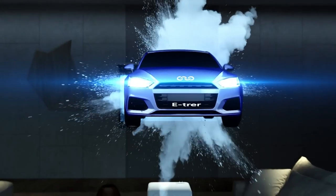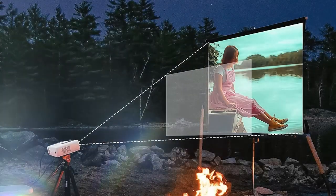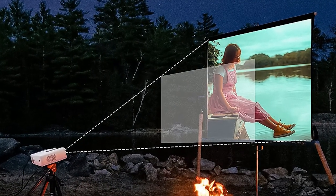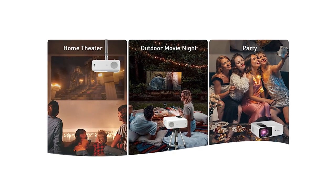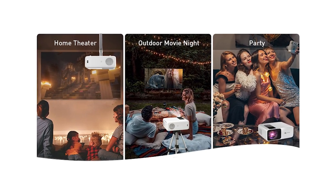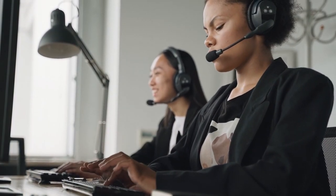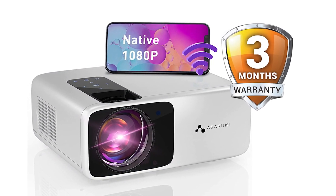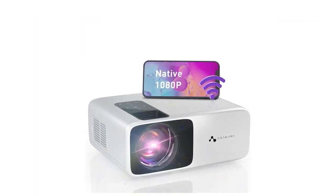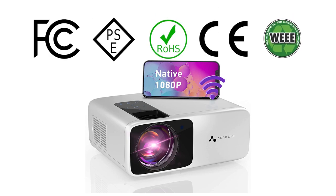This projector is great for any size family or audience. The larger projection screen brings an immersive viewing experience suitable for movies at night and sports games, while the smaller size is great for sharing video games with a friend. You can easily attach it to a tripod or projector ceiling mount. With premium quality and exceptional customer service as their main priorities, Asakuki offers a 3-year warranty service and 6-month free replacement service, certified with FCC, PSE, ROHS, CE, and WEEE.